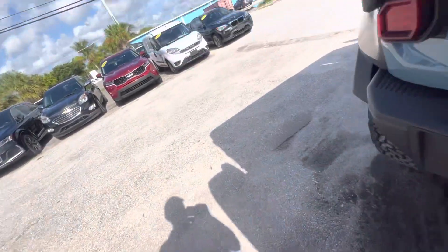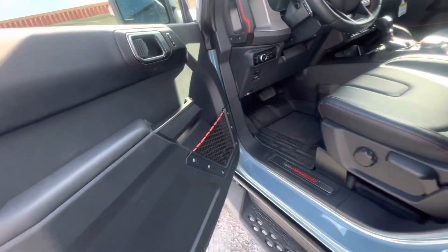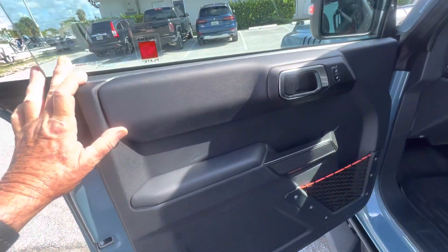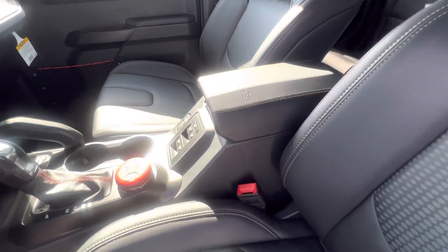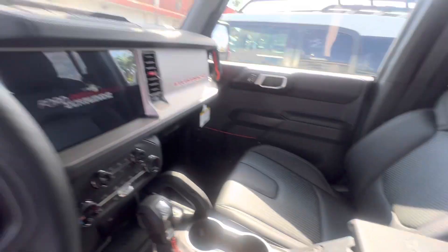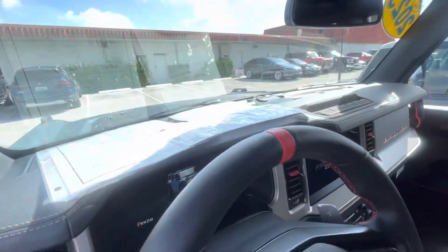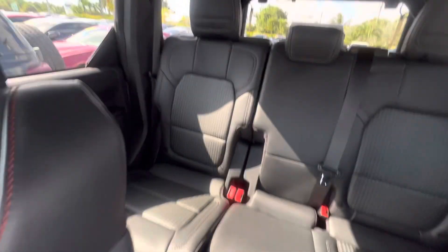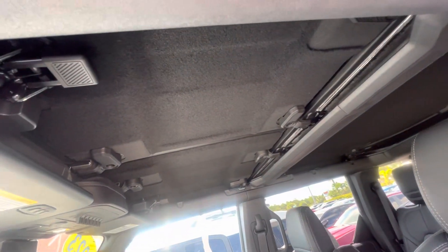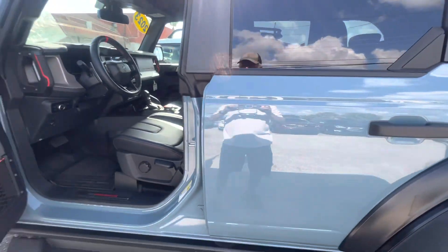Everything looks perfect on the outside. Let's go to the inside and just make sure nobody accidentally ripped any interior or anything. I always go to the points that have the most human contact — the steering wheel and stuff. Sometimes you get ring rips on them or wear and tear marks even if they're new. Okay, everything's perfect inside and out. If you have any questions, like I said, give us a call. We appreciate you watching — hope to hear from you, have a great day.